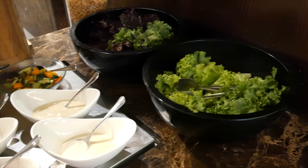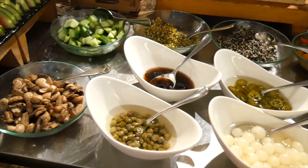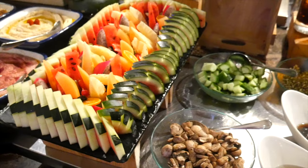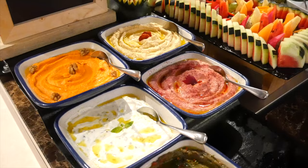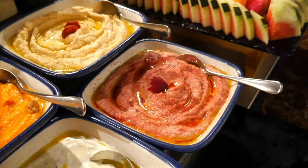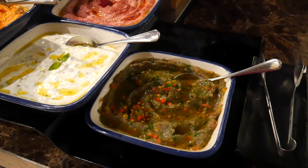This is the salad section. We got so many different types of dressings, capers, mushrooms, sprouts, and a beautiful fruit salad. Then we have three different types of hummus — regular, carrot, and beetroot. We also have tzatziki and baba ganoush. Then moving into one of my favorite sections ever — the cheese section, with edam, mozzarella balls, burrata — the burrata here is delicious — emmentaler, brie, and cheddar.